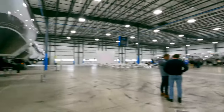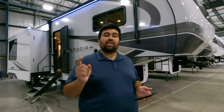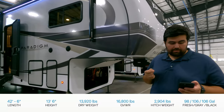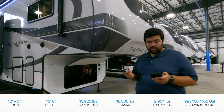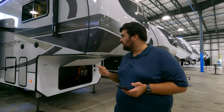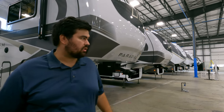By dividing and conquering, we're hitting as much as we can and we get to see amazing stuff like this new Paradigm floor plan. The model is Paradigm 395DS, but the actual tip-to-tip length is 42 feet 6 inches. Dry weight is 13,920 pounds and hitch weight is 2,904 pounds. This is a big, heavy fifth wheel — you're definitely going to need at least a one-ton, probably dually for this. Always check your numbers with your trucks and reach out if you have any questions.